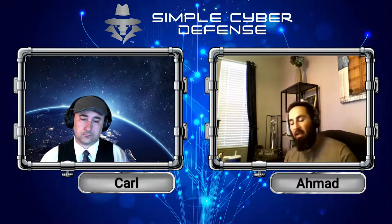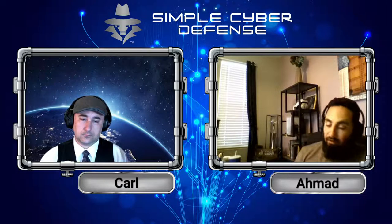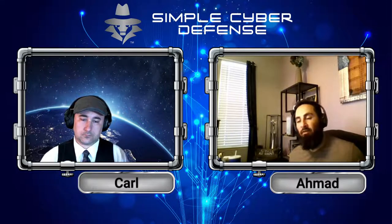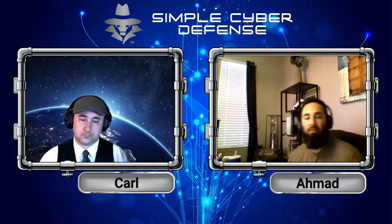You'll be instructed to go and pay a certain amount. Here, talking just about home use, the average is $300 to $500 for you to pay to get the decryption key to unlock your data on your computer.